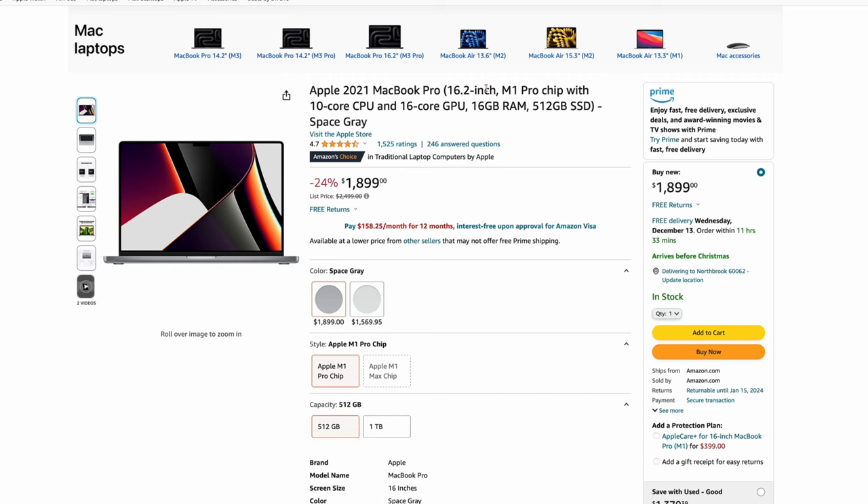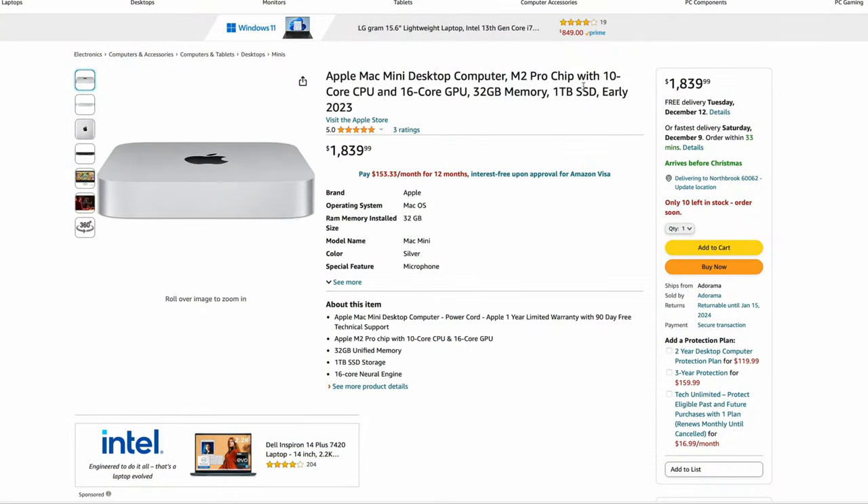Here's the Apple 2021 MacBook Pro — the 16.2-inch, the bigger one, with the M1 Pro chip, 16 gigs of RAM, 512 GB SSD, space gray, $1,899. The interesting thing is it's from the Apple Store and says 'buy new' — they're actually selling them new on Amazon from the Apple Store all the way back to the M1s. Also, there's a Mac Mini M2 Pro chip — 10-core CPU, 16-core GPU, 32 gigs of memory, and a one-terabyte SSD for $1,839. It's hard to find that configuration with any discount, so if you're thinking about it, this is actually a pretty good one.